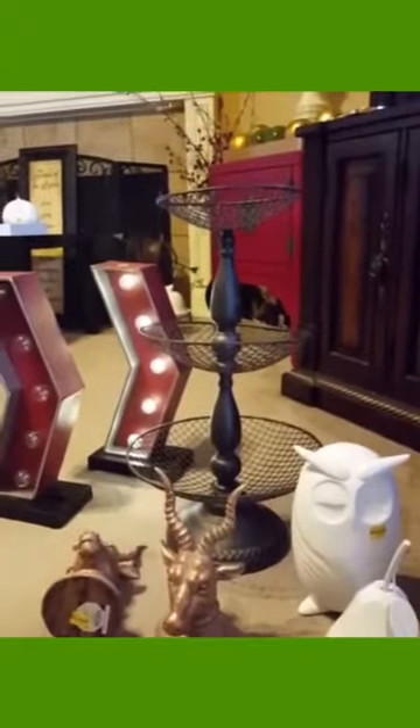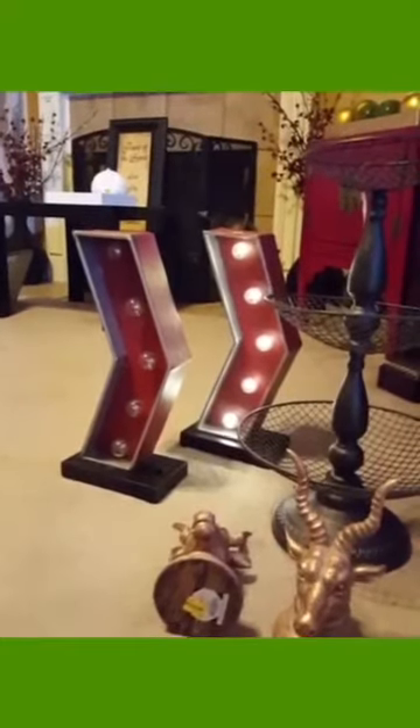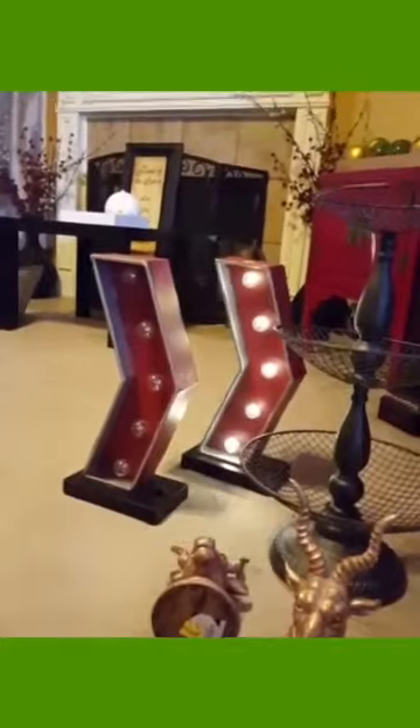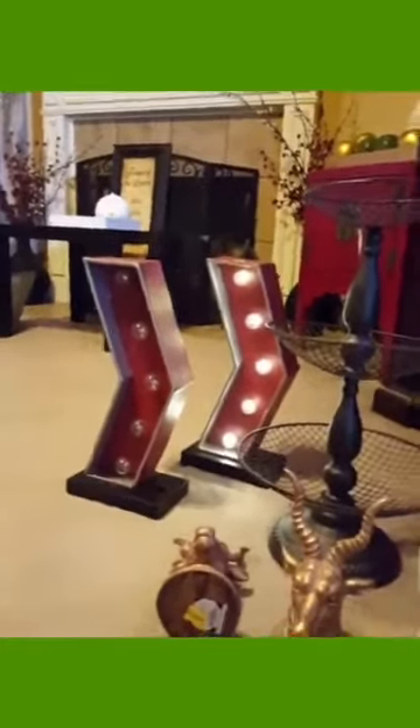You can see the three-tiered stand, which was regular $49.99. Then there are the arrows over there — I have one lit up so you can see what it looks like. I paid $3.50 each for those and they were regular $35.